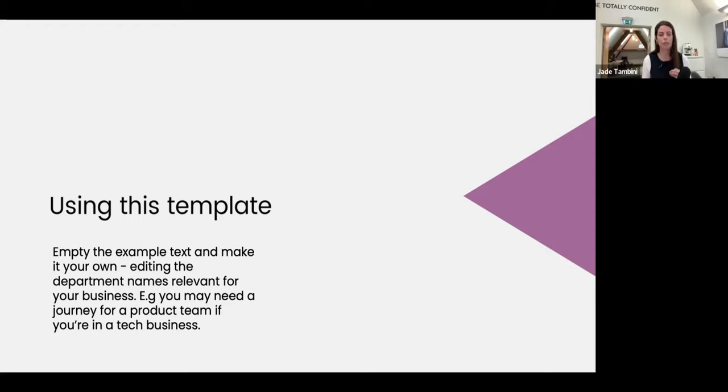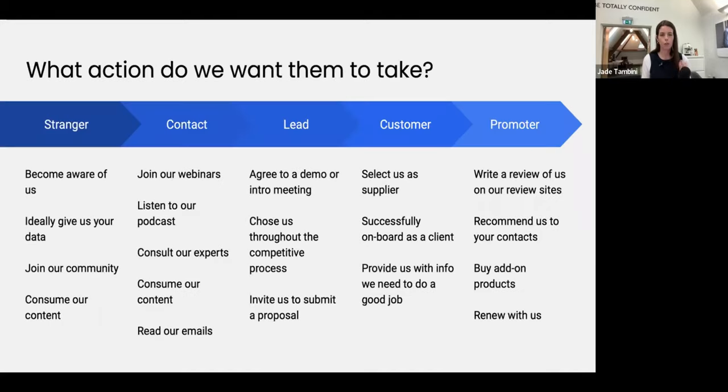In this template, you want to start with understanding what actions you want them to take. The different stages are: stranger, contact, lead, customer, promoter. Stranger is obviously awareness stage — what action do we want them to take? For this example: we want them to become aware of us, give us their data, and join some kind of online community. In today's world, I've got coming up to 12,000 TikTok followers — many are in my community, regularly commenting, but I don't necessarily have their details or market to them directly.